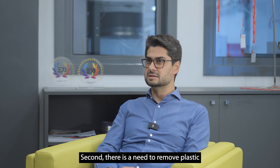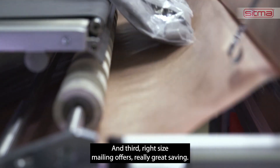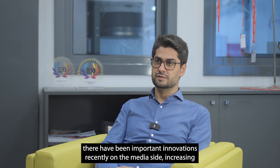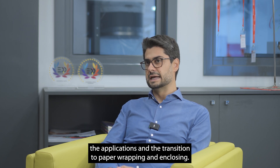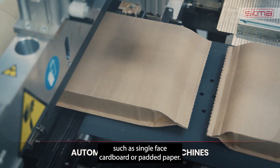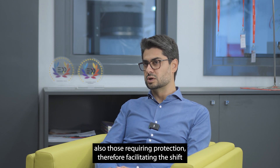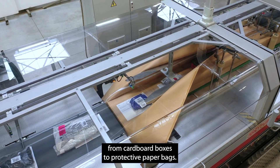Second, there is a need to remove plastic from the outbound e-commerce fulfillment process, and third, right-size mailing offers really great savings. In addition, there have been important innovations recently on the media side, increasing the applications and the transition to paper wrapping and enclosing. A key example is the availability of protective materials such as single-phase cardboard or padded paper. These make mailers suitable for a much wider type of product, including those requiring protection, therefore facilitating the shift from cardboard boxes to protective paper bags.